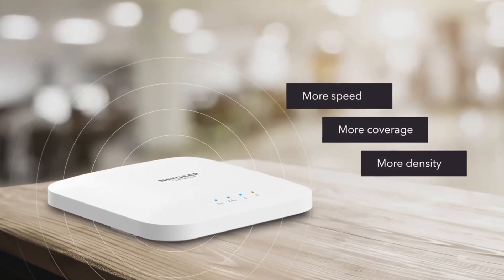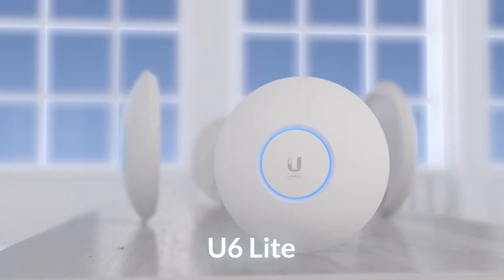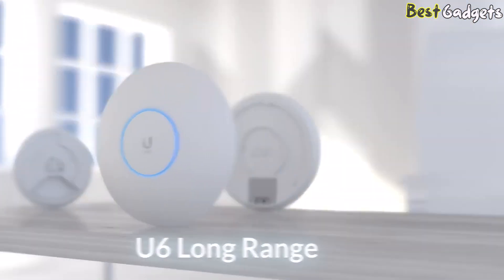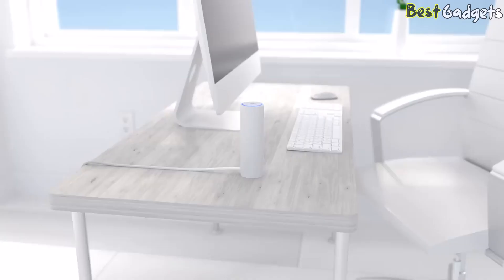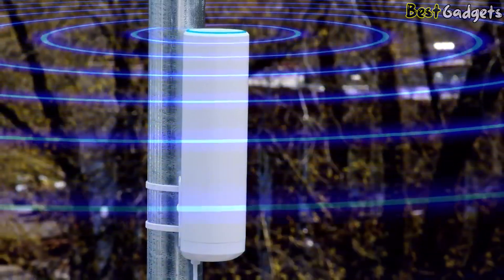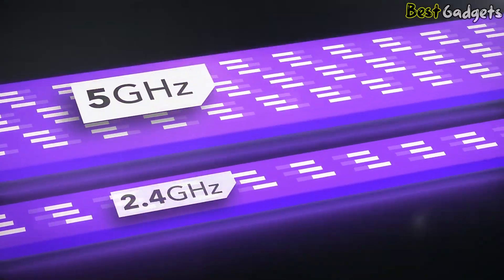When choosing a wireless access point, you should keep a few things in mind such as Wi-Fi technology, speed, and price. These factors are essential to consider when choosing a wireless access point, as each will impact your overall experience with the device. If you take the time to consider your needs and compare different WAPs carefully, you'll find the perfect one for you.